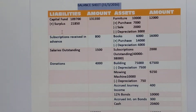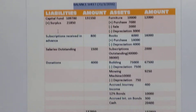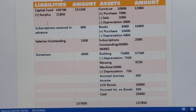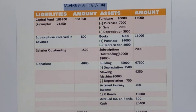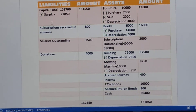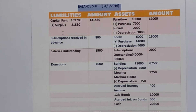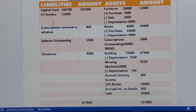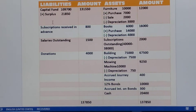Now the liability side. In the liability side, we have to write first capital fund, which is the balancing figure of the opening balance sheet — that is 19700. Then we have to add surplus, that is 21,850. The total 1,31,550 will be written in the outer column of the balance sheet. Then subscription received in advance — in receipts and payments account, you can see the 2016-17 balance is given 800, so we have to write it in the closing balance sheet liability side. Then salaries outstanding 1500. And donations 50%, that is 4000, we have to write again here in the liability side.